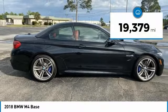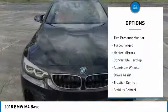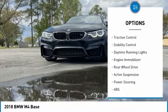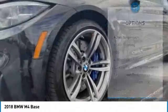This vehicle has less than 20,000 miles. Here are some of this vehicle's great options: tire pressure monitor, turbocharged, heated mirrors, convertible hardtop, aluminum wheels, brake assist, traction control, stability control, daytime running lights, engine immobilizer.